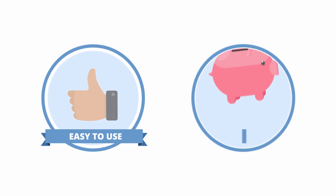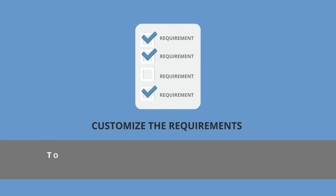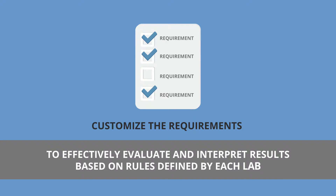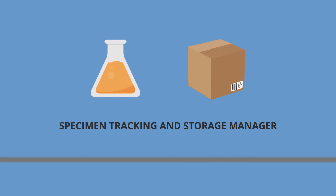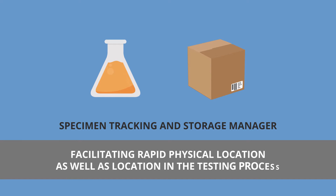Our easy-to-use, cost-effective solution contains such features as the ability to customize the requirements of each test and workflow to effectively evaluate and interpret results based on rules defined by each lab. A specimen tracking and storage manager facilitates rapid physical location as well as location in the testing process.